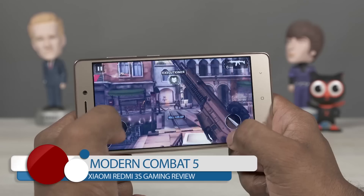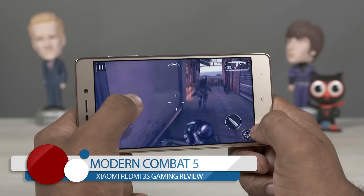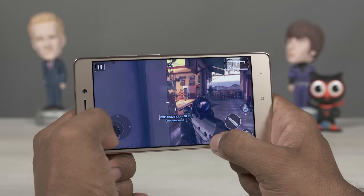With popular games there were no issues, just the occasional hiccup with the most intensive titles. So while yes, the Redmi Note 3 is the better specced phone, in reality with day-to-day usage you're not going to notice a lot of difference between both.